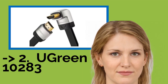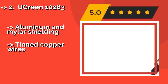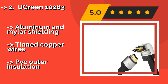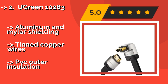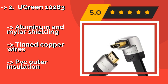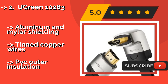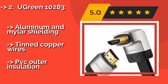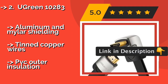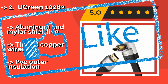Second best is the Ugreen 10283. Thanks to a 90-degree connector on one end and a convenient flat design, the Ugreen 10283, approximately $12, can make for easier cable management when plugged into wall-mounted TVs. It works perfectly with Ultra HD video and comes in lengths of 6 and 10 feet. Features aluminum and Mylar shielding, tin copper wires, but a PVC outer insulation.